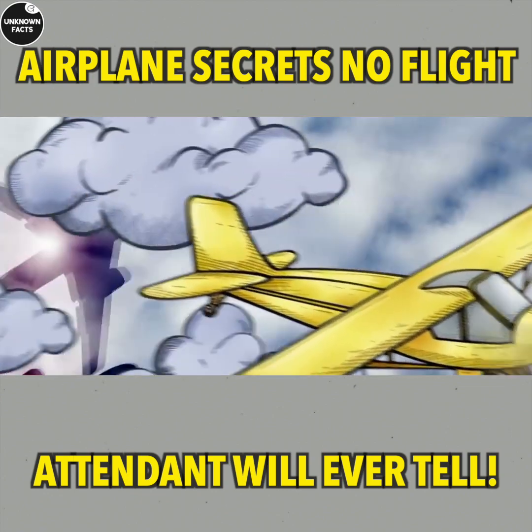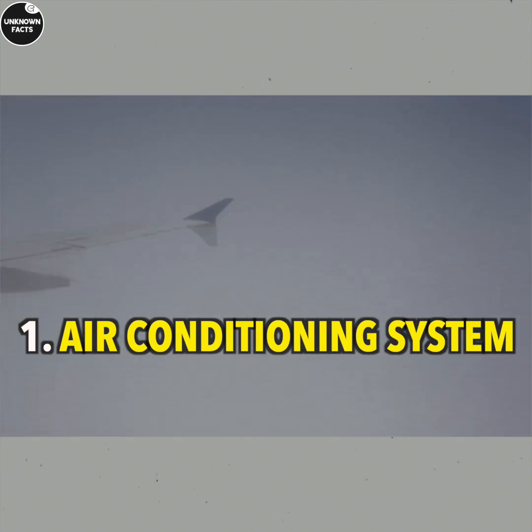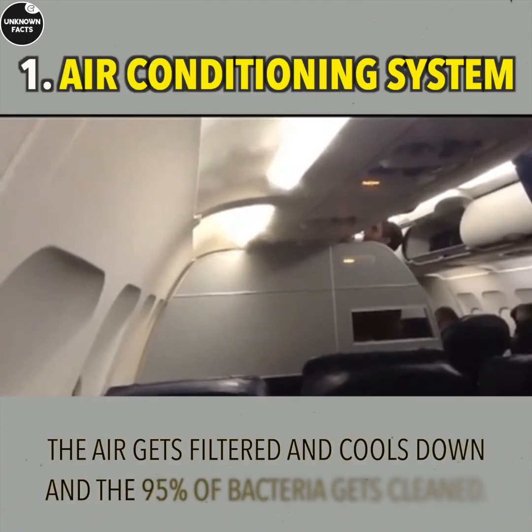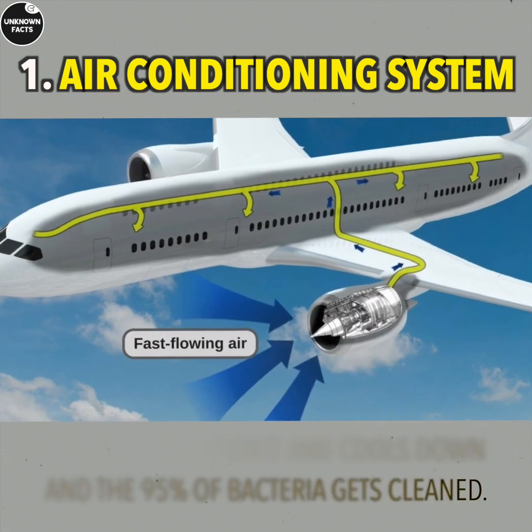Airplane Secrets No Flight Attendant Will Ever Tell. Air Conditioning System: Have you ever wondered from where we exactly get the oxygen to breathe on the plane? It comes from the compressor stage of each engine turbine.